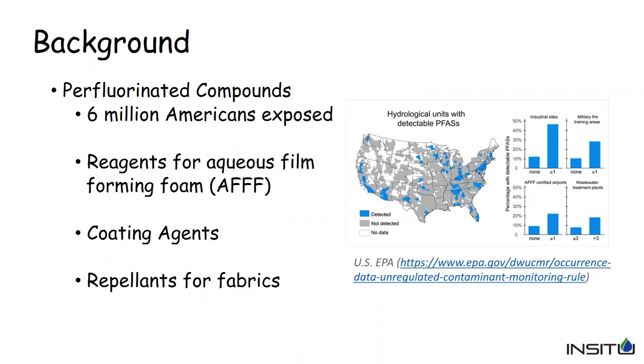The EPA estimates about 6,000 Americans are exposed to PFAS compounds in the U.S. due to groundwater issues. PFAS comes from repellents for fabrics, coating reagents, and firefighting foam used at airports and military bases. It is potentially quite widespread and, due to its low toxicity thresholds, could be a serious issue to address.